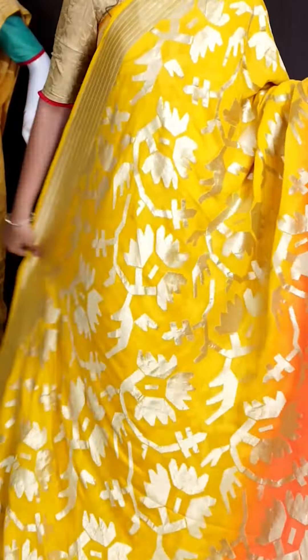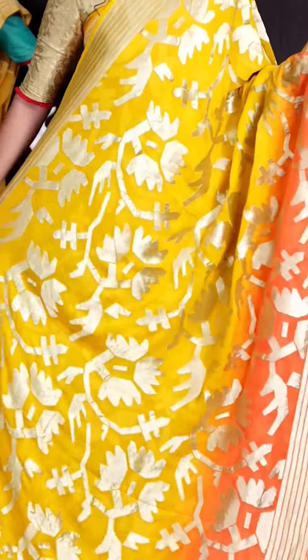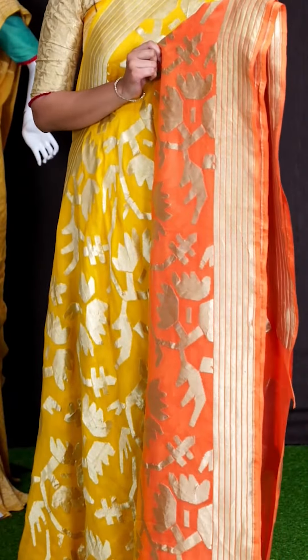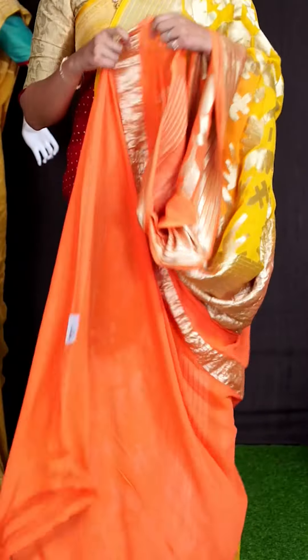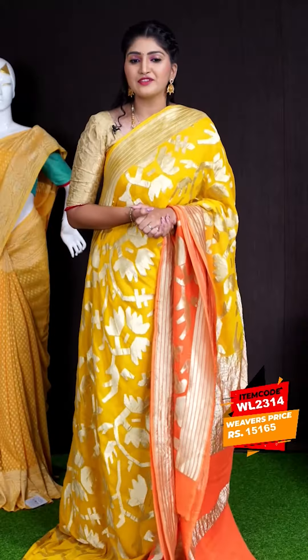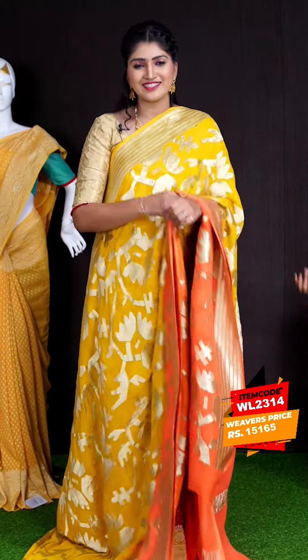Here we can see another pretty saree — look at how bright it looks! The saree color is yellow with orange color combination. On body, we got all over designer weaving. For border, we got zeri lines designer border. Coming to pallu, we got golden zeri designer pallu. For this saree, we got orange color plain blouse with border. This beautiful saree item code is WL2314 and the price is ₹15,165.